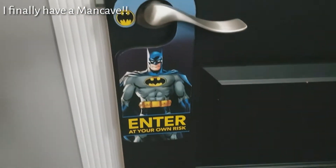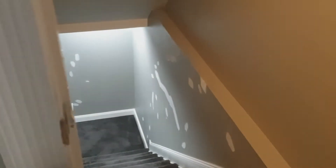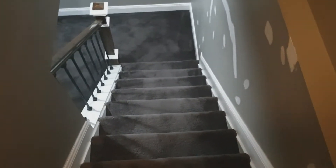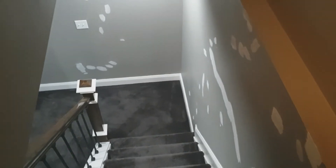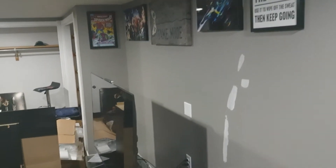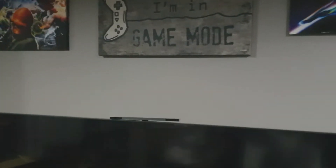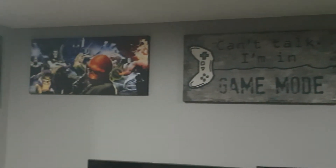Without further ado, let's go down. Excuse all the white spots. As I was moving in, I noticed there were a lot of spots that needed to be covered up and kind of repaint the wall. Those are locked by the previous owner. So in my man cave, I have a whole bunch of cool pictures that I got from stores all around the city.